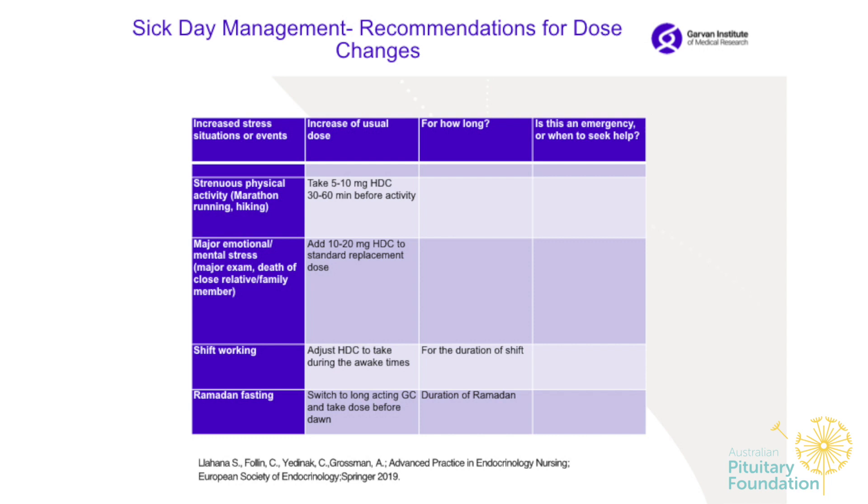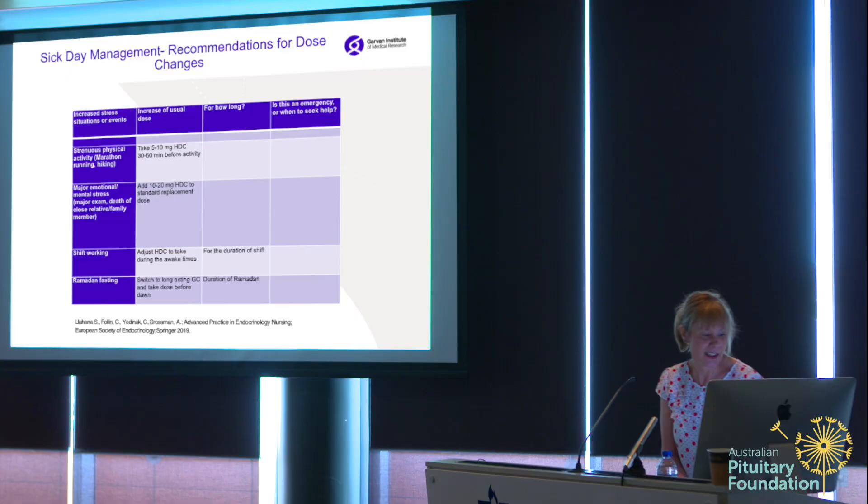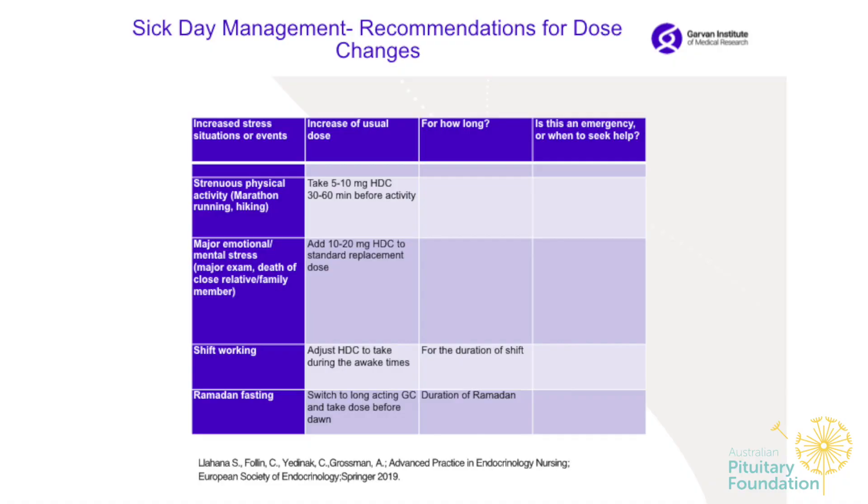For major emotional or mental stress, add 10 to 20 milligrams of hydrocortisone to the standard replacement dose. For shift work, adjust the cortisone tablet to your wake times and for the duration of the shift. For Ramadan, when people are not eating from sundown to sundown, they may consider switching to a long-acting glucocorticoid.